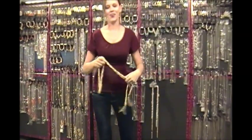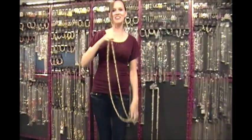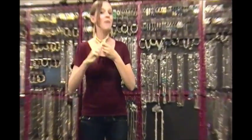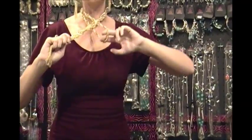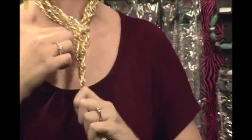This next way is called the Twisted — it doesn't really have a formal name. You take it similar to the simple wrap I already showed you, but then you take this part, twist it, and pull it through again. That makes for a more chunky look to your scarf necklace.